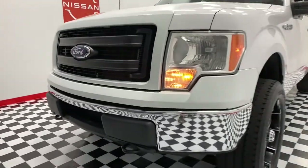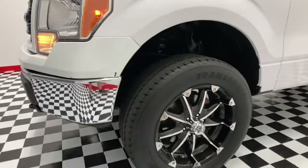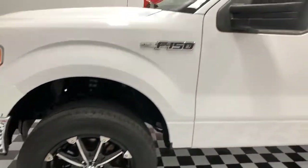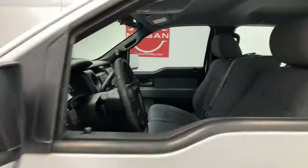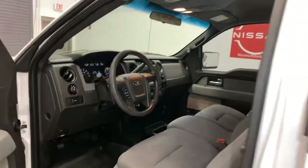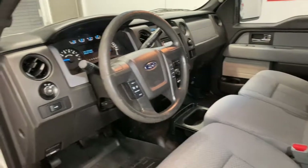This rugged F-150 is ready for work, off-roading, or a little R&R. Military-grade aluminum alloy and high-strength steel give this full-size pickup the advantage of being both light and strong, so much so that it delivers class-leading towing and payload capabilities. These are just some of the great options this vehicle comes with.